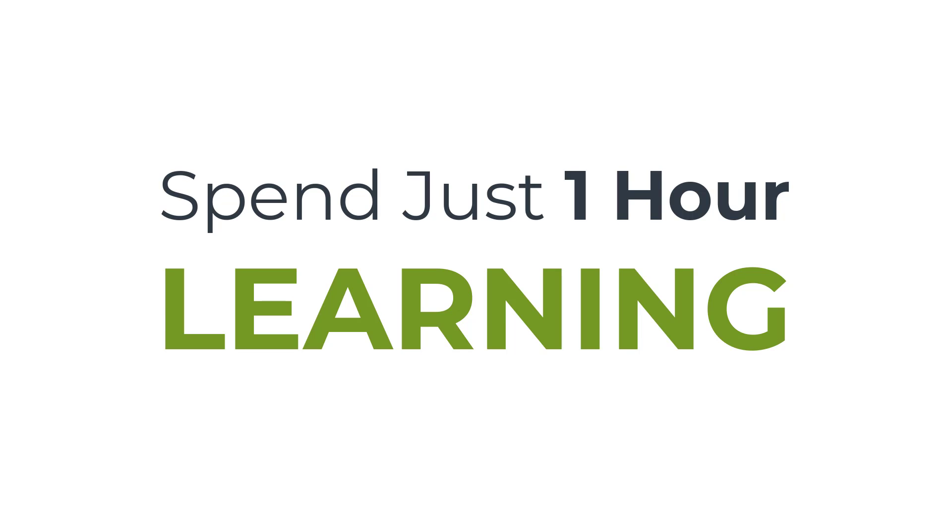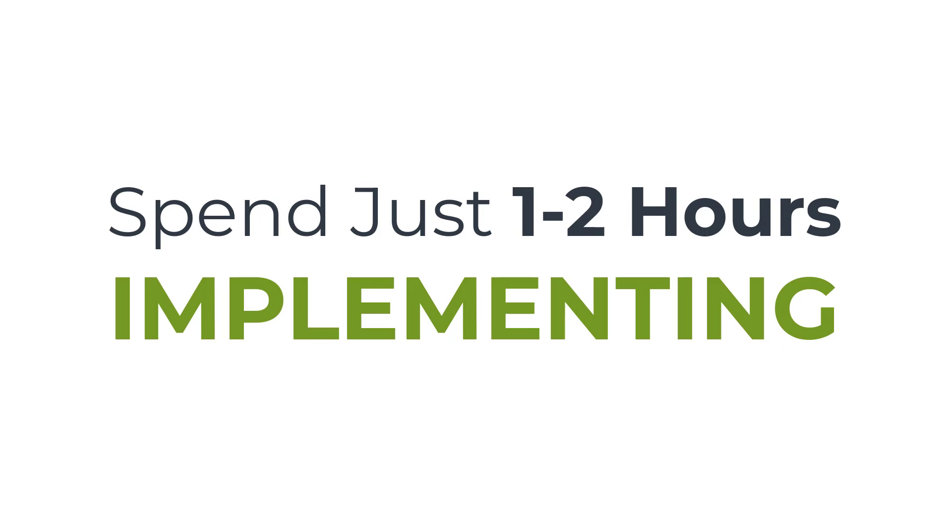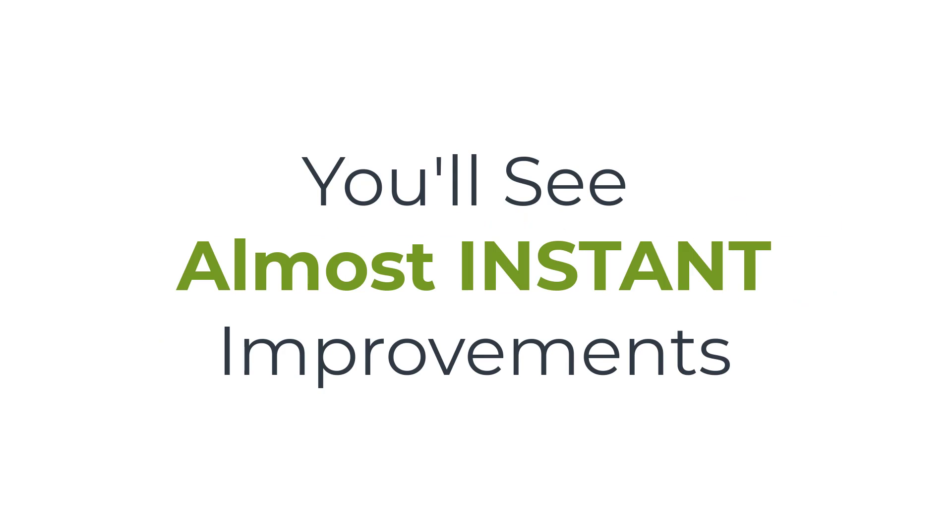I want to invite you onto my live case study webinar where I'm going to show you A to Z every step that I took to rank 19 local lead gen keywords on the first page of Google with only five backlinks. Once you know the strategies I'm going to teach you, you can simply apply them to your websites and you're going to see results with absolutely no cost whatsoever. Spend just one hour with me on this case study so I can show you what works, and spend a couple more hours to implement what I teach and you'll see almost instant improvements in your rankings, your traffic, and your customer acquisition.